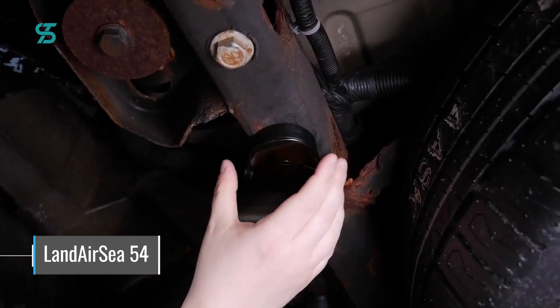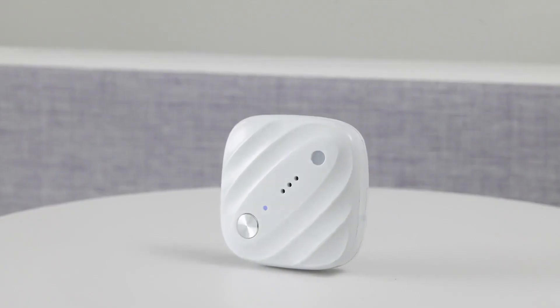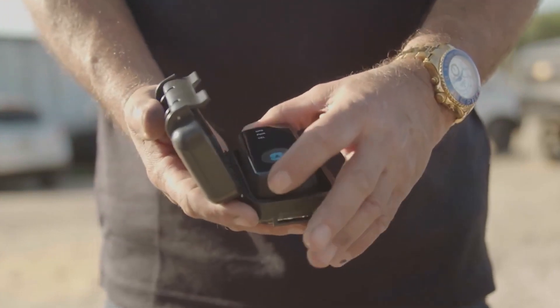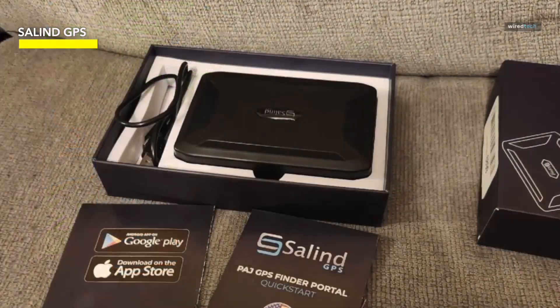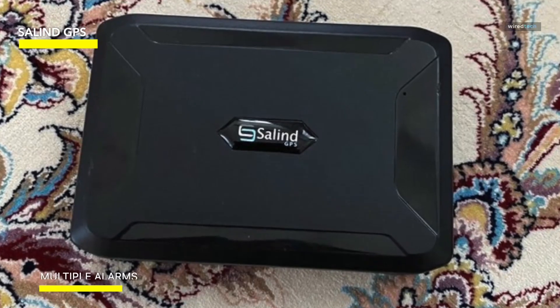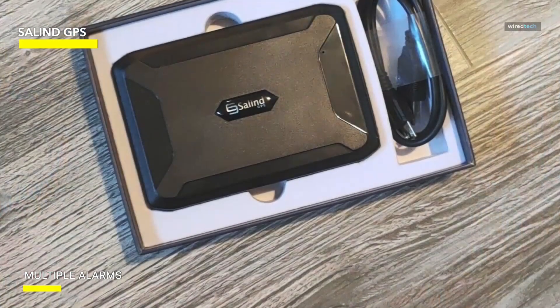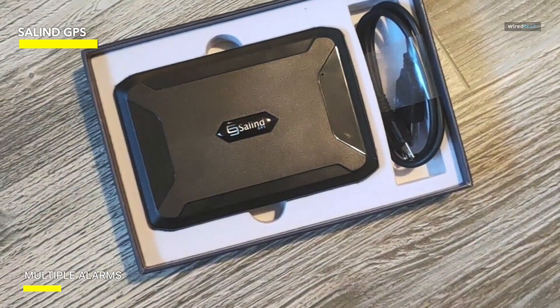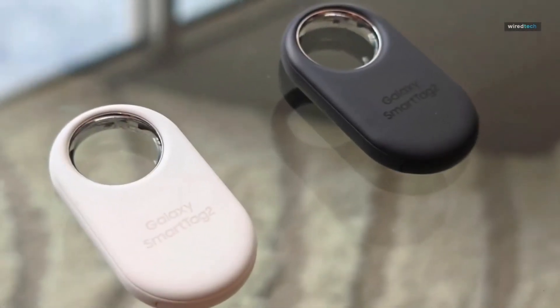They serve as a valuable tool for businesses managing fleet vehicles, allowing for efficient dispatching, route optimization, and monitoring of employee driving habits. The primary function of GPS tracking devices is to provide real-time vehicle location via a user-friendly app or web interface. Advanced devices offer additional features such as establishing virtual boundaries around specified areas to receive alerts when the vehicle enters or exits those zones.